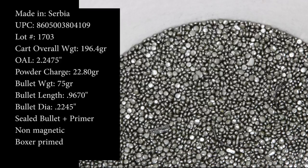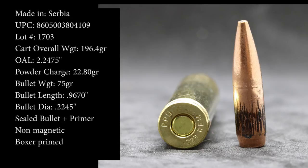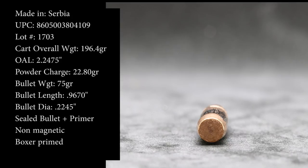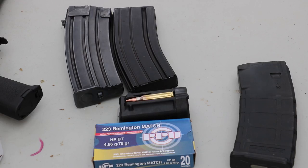Hey everyone, welcome back to the range. Got some more super accurate match ammunition to test today. This is from our friends Privy Partisan, or PPU — a 75 grain hollow point boat tail .223 Remington. We have four barrel lengths today: 10, 16, 20, and for you accuracy gentlemen, 22 inch Thompson Center Compass. It's 45-50 degrees outside today. Ammunition was provided by Sam at SG Ammo — I'll put his link in the description below.